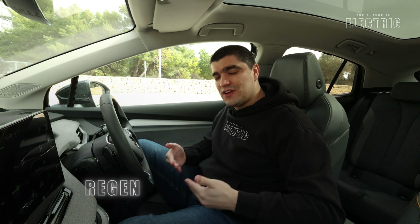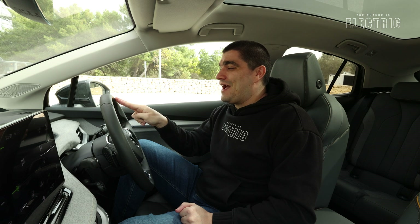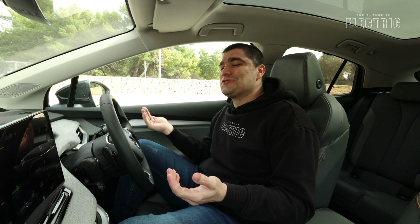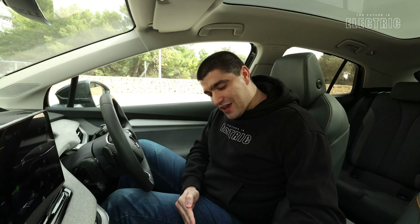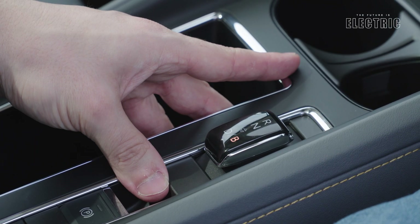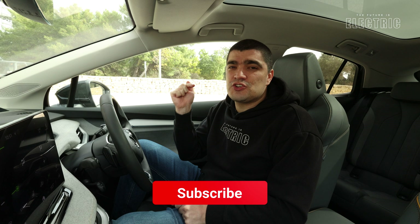Let's talk regenerative braking — the vehicle's ability to recharge the battery as you drive. Electric vehicles are very good at this and can recover up to 20% of the energy used. I recently did a trip leaving with 30 kilometers of range showing on the dashboard and arrived at my destination with 42 kilometers — it was a downhill trip, but it shows how you can recharge as you drive. This car has a B-mode regeneration option and regen paddles behind the steering wheel.